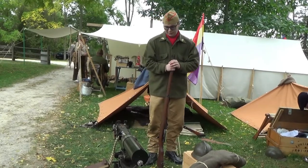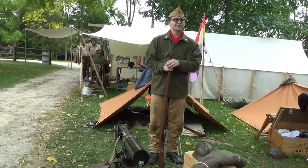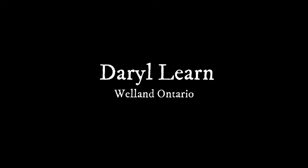We're able to fire this in a simulated way. My name is Daryl Verne, and I am from Welland, Ontario.